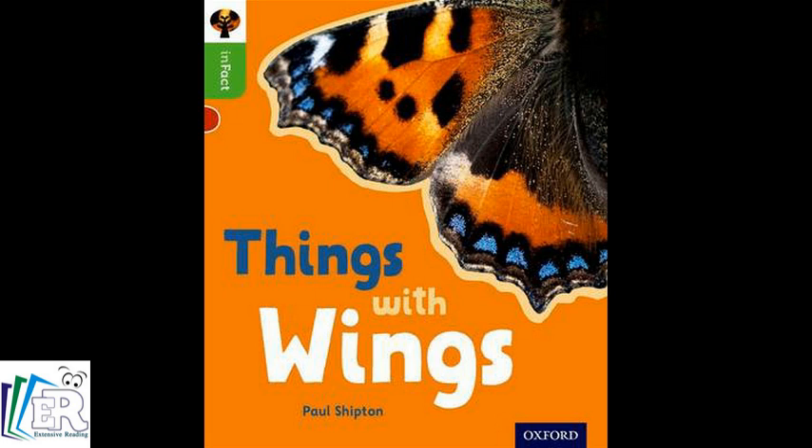Birds. This is a parrot wing. Lots of birds can fly. This bird has big wings. It picks up fish with its talons. Talons.